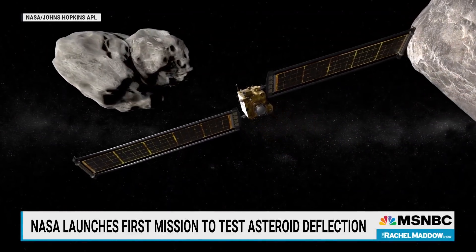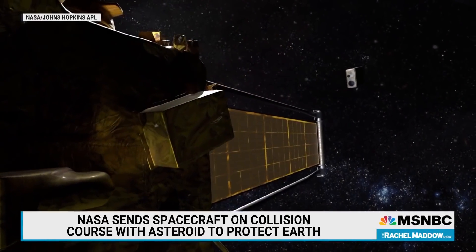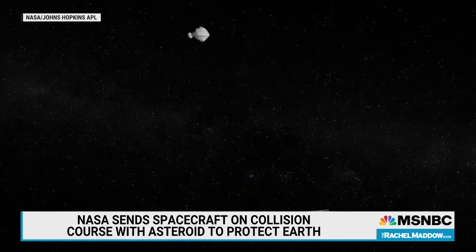Right before impact, the spacecraft will release a tiny satellite that's going to take pictures of the collision and its space debris, and then send the pictures back to Earth. The NASA scientists will also use telescopes to observe how much the impact changed the asteroid's trajectory in space. The point is to add this diversion method to their strategy to keep asteroids out of Earth's orbit.